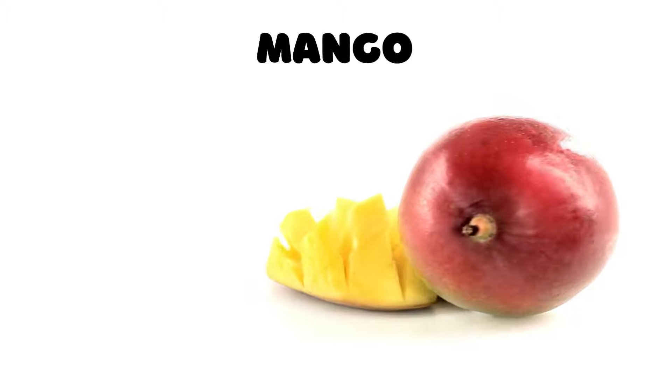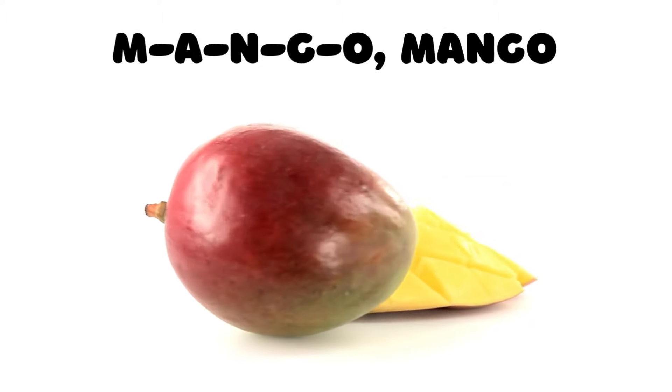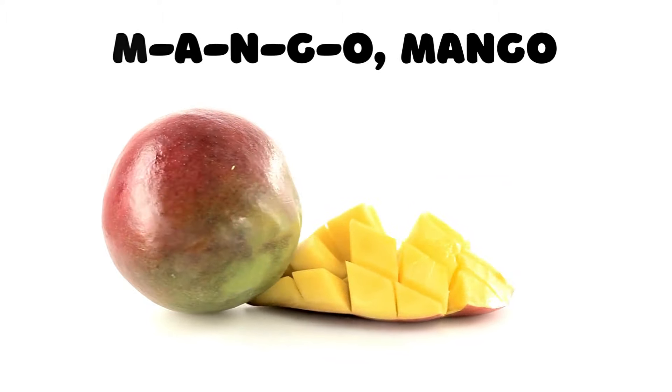Mango! Who's ready for a tropical treat? It's the mango. M-A-N-G-O spells mango. Let's spell it together: M-A-N-G-O, mango.